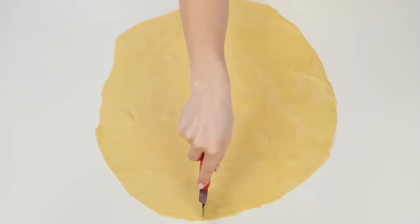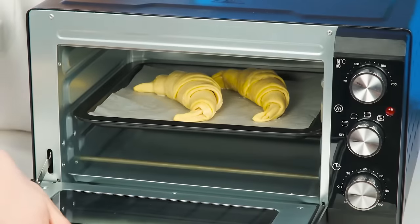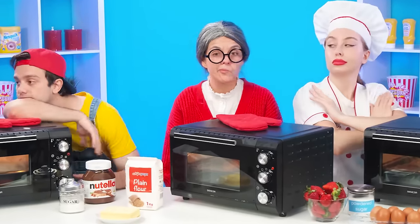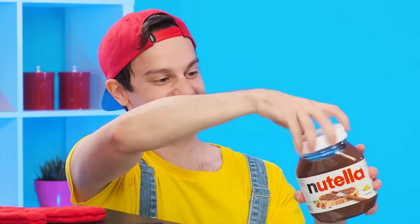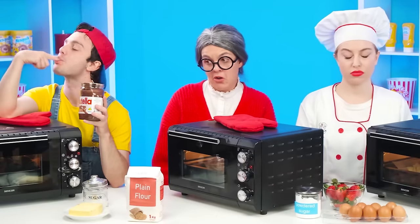And the brother and grandmother watched the chef's actions in amazement! How deftly she kneaded the dough, laid it out in layers, and twisted it! What a skill! It remains only to put it in the oven and wait! I won't be able to cook so cool, but I'll add Nutella to my croissants! My favorite chocolate nut paste! Delicious!